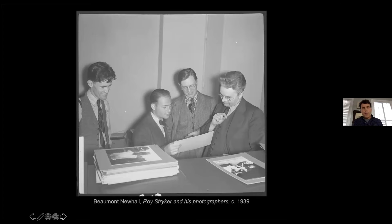Roosevelt and Rexford Tugwell, who was in charge of the RA, knew these were going to be controversial programs. So he brought on an old colleague named Roy Stryker to photograph what the agency was doing. Roy Stryker was a good administrator and had a talent for finding good photographers. He hired a number of what have now become some of the most important names in documentary photography — not only to document what the agency was doing, but to create a record. He wanted to introduce America to Americans.